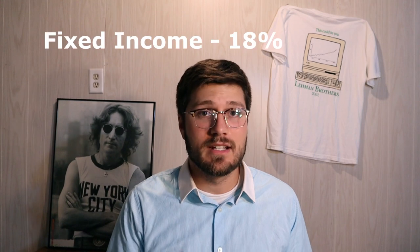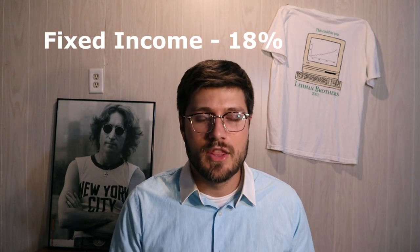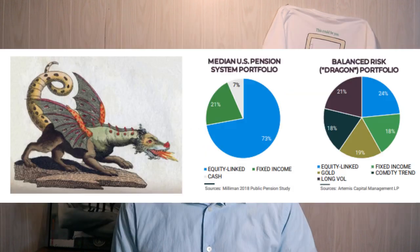Finally, at 18% of the portfolio is fixed income, and to invest in fixed income the Dragon Portfolio utilizes — drumroll — treasury bonds. That's it. Now you know the thesis and the components of the portfolio.